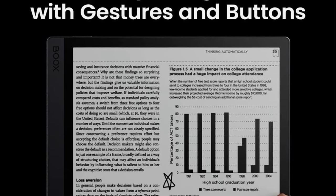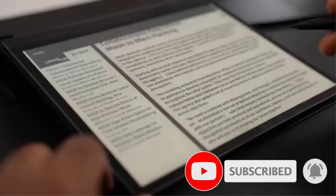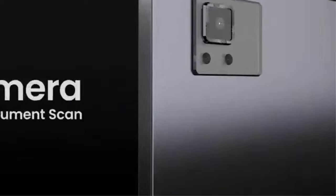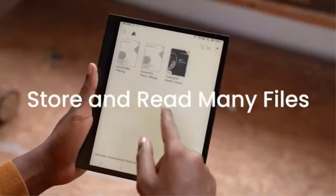I also tried the keyboard case, which I really liked using when I needed to take more notes or my hand started to cramp. There are a bunch of apps available so you can read ebooks, check your emails, or browse your favorite newspaper. If you want all the capabilities of a tablet but prefer writing on e-ink screens, consider this upgrade.